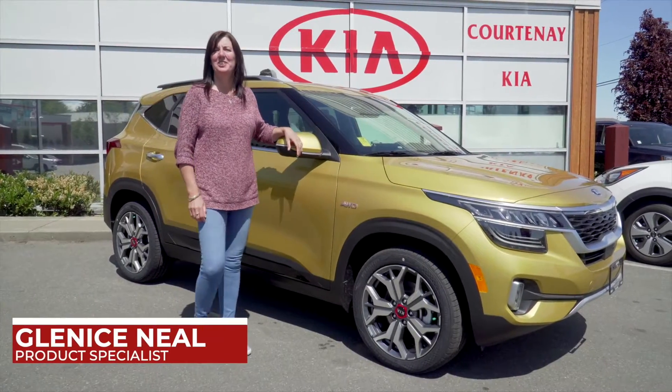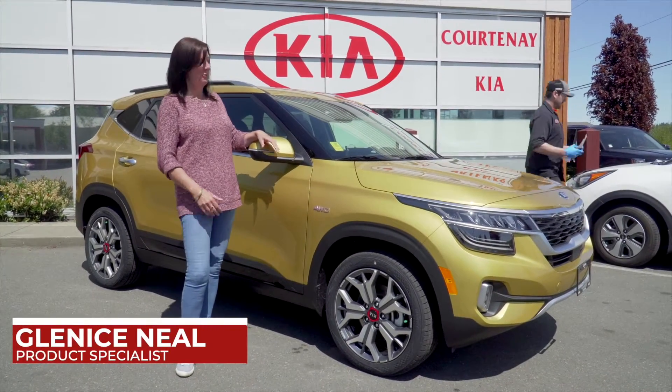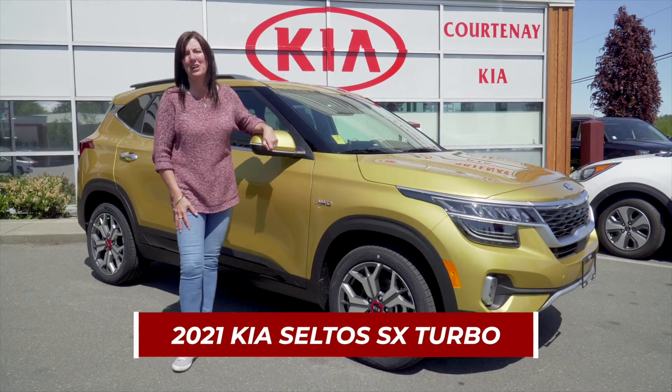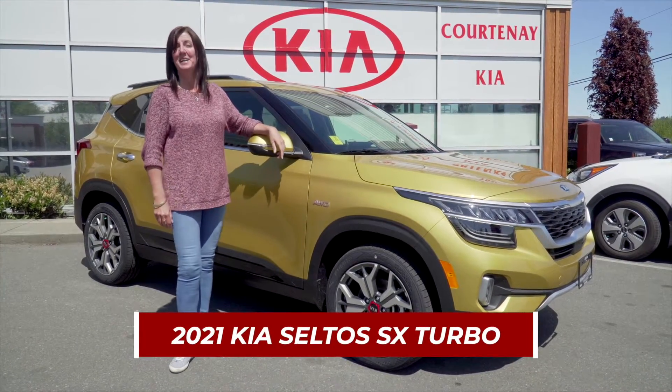Hey everyone, it's Glennis down at Courtney Kia and I just wanted to fill you in on this brand new model for Kia — it's the Kia Seltos SX Turbo. Come check it out.